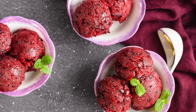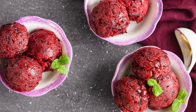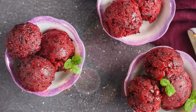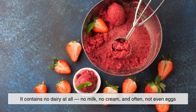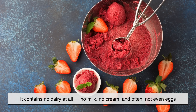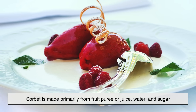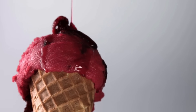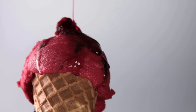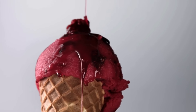Now let's move on to sorbet. At first glance, it may look like ice cream or even gelato, but sorbet is actually something very different. It contains no dairy at all — no milk, no cream, and often not even eggs. Instead, sorbet is made primarily from fruit puree or juice, water, and sugar. Because there's no fat or milk solids, the texture is lighter and icier, though when made well, it can still be incredibly smooth.